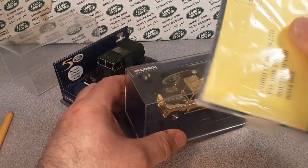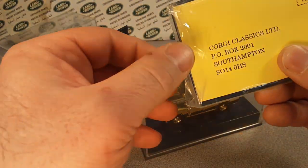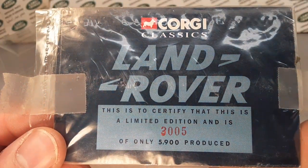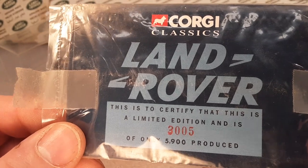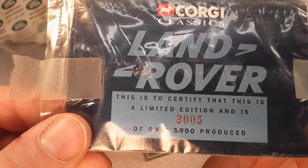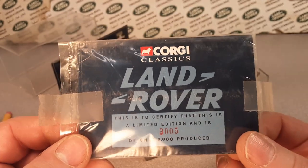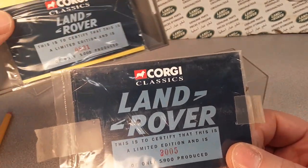Let's take a look at the number on this one. The tape kind of came off on this one — you should tape that back on there. The Corgi Classics Land Rover certificate says this is a limited edition and is 3,005 out of 5,900 produced. So they did do some different numbers with the production.